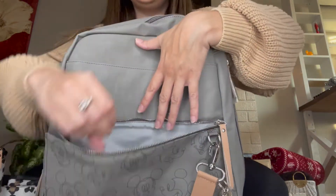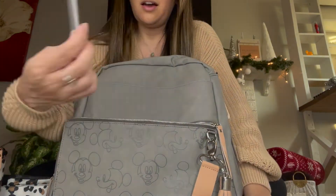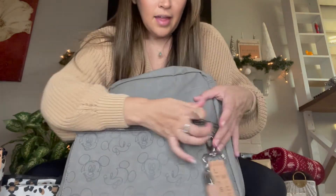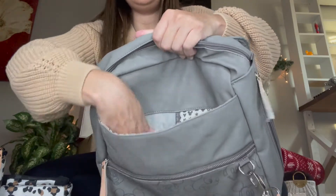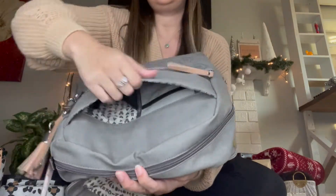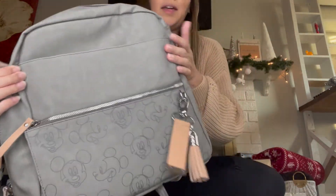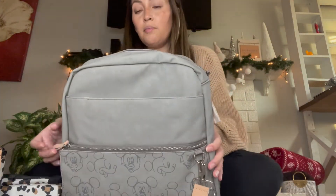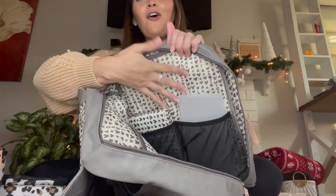This compartment is insulated and pretty roomy. Then we go into this bigger space — it's not insulated, but it's nice to have something really quick if you need to store things and have them right away for the baby. It doesn't open all the way, but it opens more onto one side, which I feel is easier access and faster.